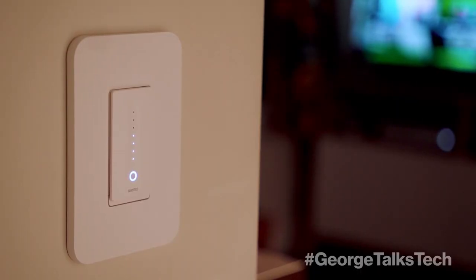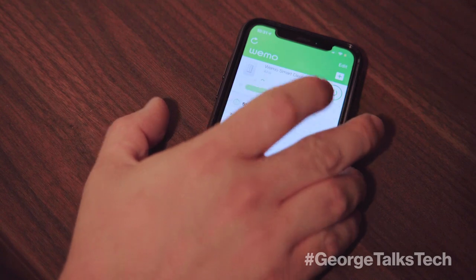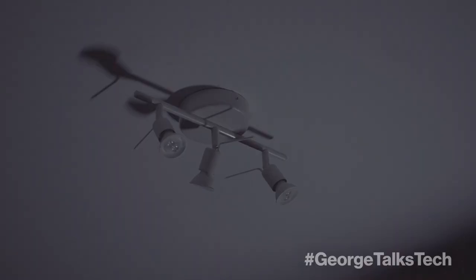Want to set the mood without upgrading to smart light bulbs? WeMo makes it simple to swap out your existing light switches with Wi-Fi smart dimmers that let you adjust the ambiance in your room without having to leave the couch.